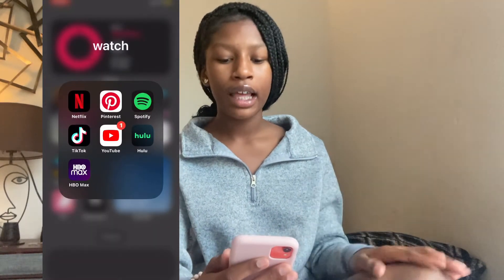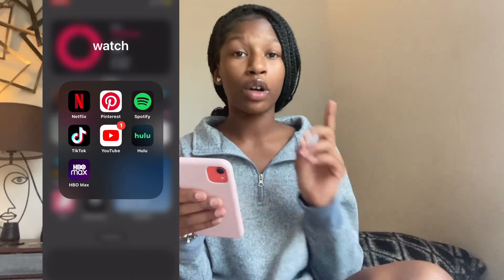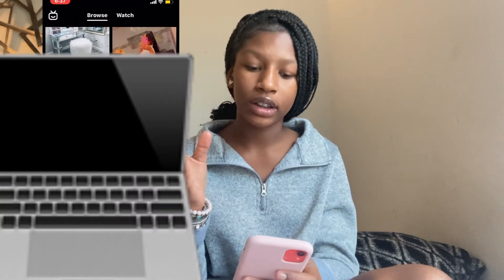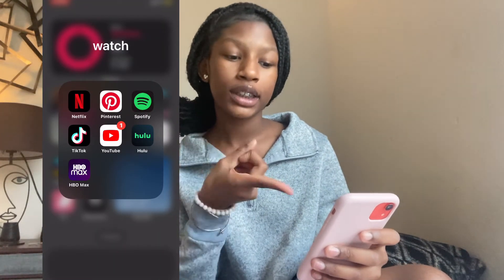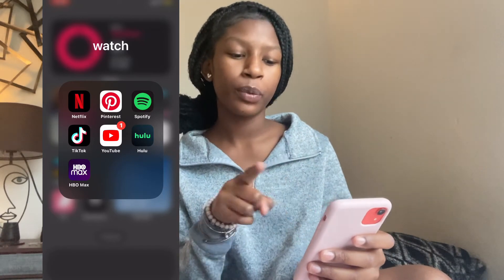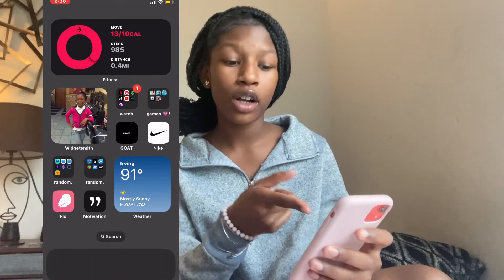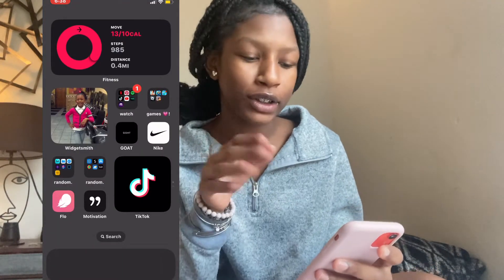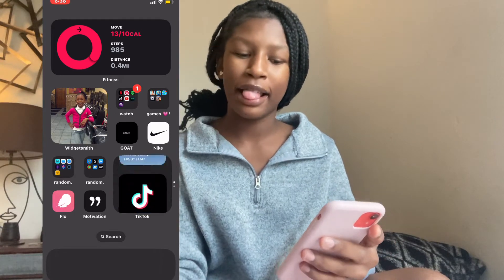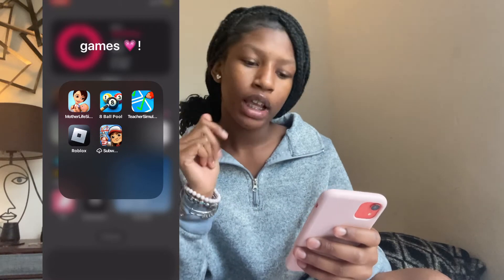The next screen has all my entertainment apps — YouTube, Netflix, Pinterest (that's just my favorite thing to do), Spotify and my music apps for listening to music, TikTok, Hulu, and HBO Max. At the bottom there's a widget I can swipe up to go straight to TikTok — I love that so much because I don't even have to search for the app.